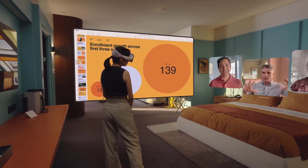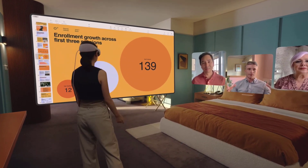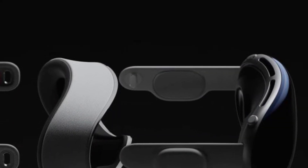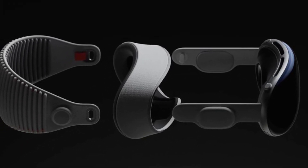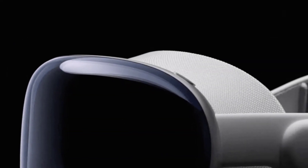The Vision Pro overlays contextual information seamlessly onto the wearer's field of view. Through its crystal-clear lenses, the world comes alive in vivid detail. Whether you're walking down a busy street, exploring a museum, or attending a conference, the Vision Pro intelligently recognizes people, objects, and landmarks, providing you with a wealth of information right at the corner of your eye.